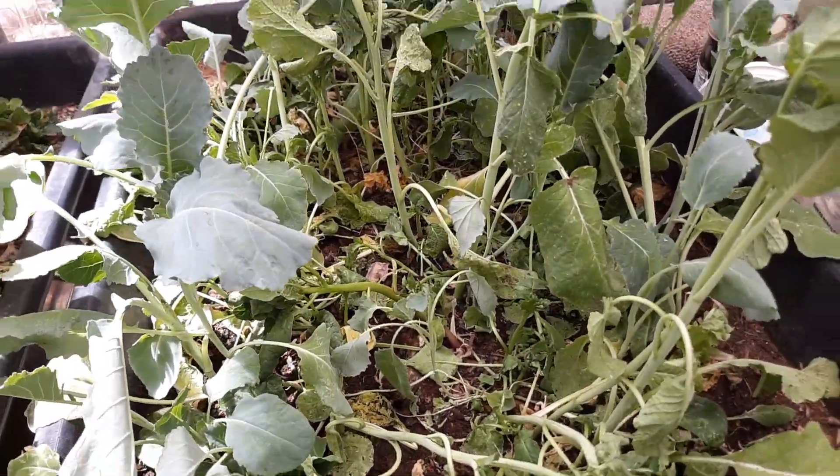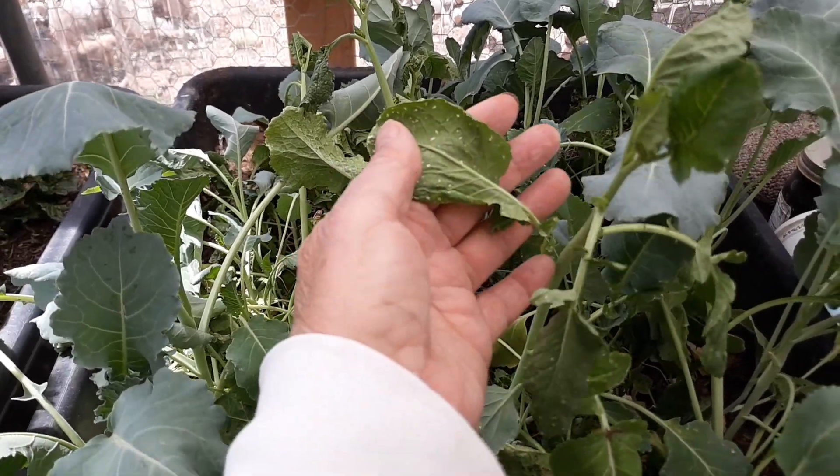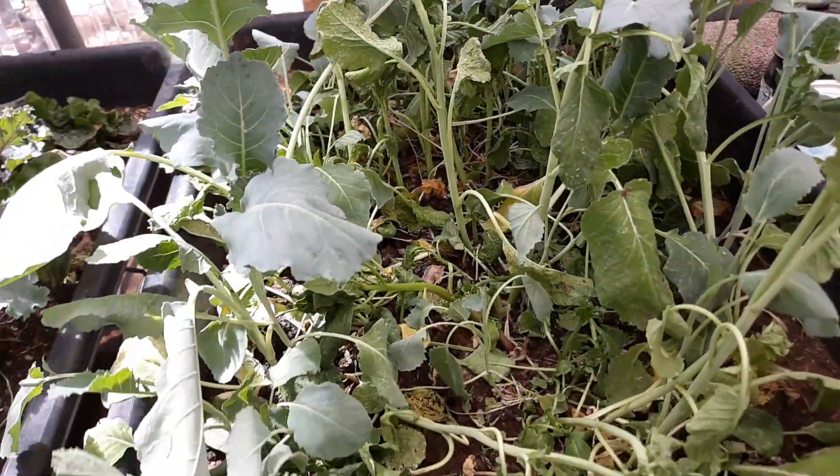These cold weather loving greens are not liking this heat, and I think I saw a few aphids on them.